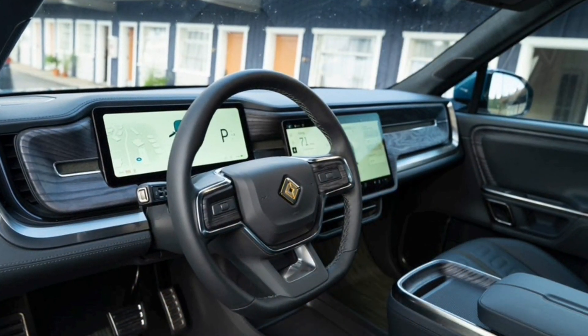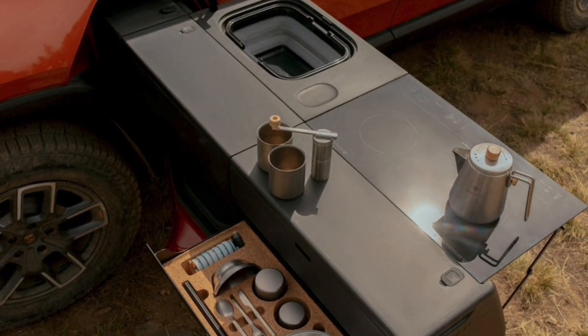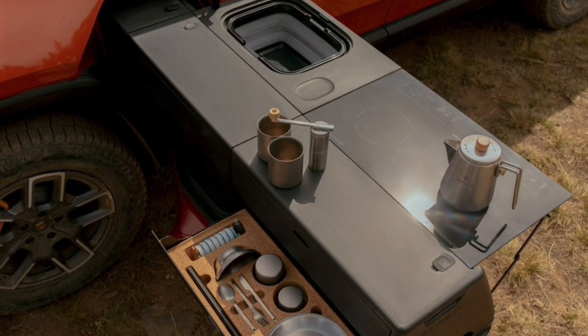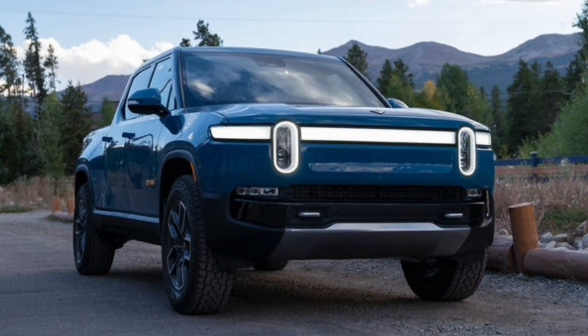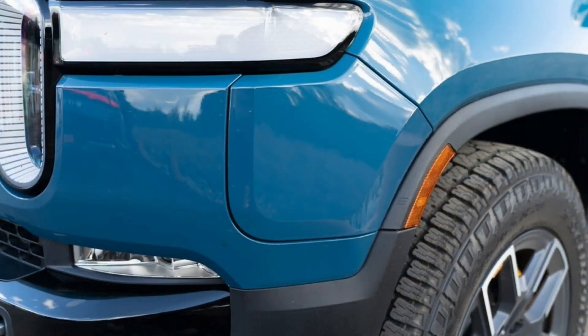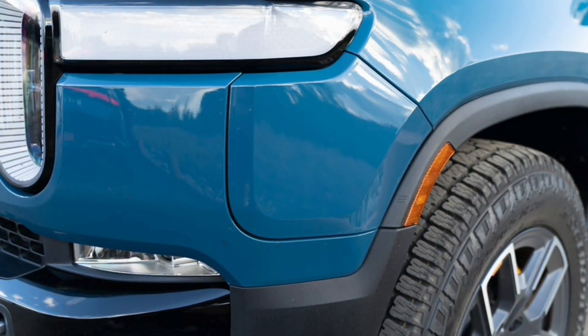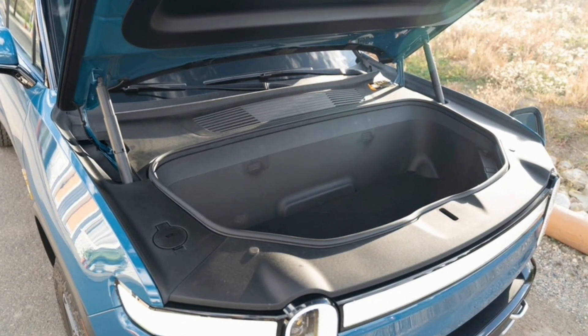Making the motors itself is part of Rivian's vertical integration strategy and key to continuing to ramp up production. In the near future, even more components will get designed and built in-house by Rivian, even battery cells, which are currently provided by Samsung. It seems like a sure bet that the quad-motor R1S and R1T will eventually start using the Rivian-built motors, meaning those models could offer well over 1,000 horsepower.